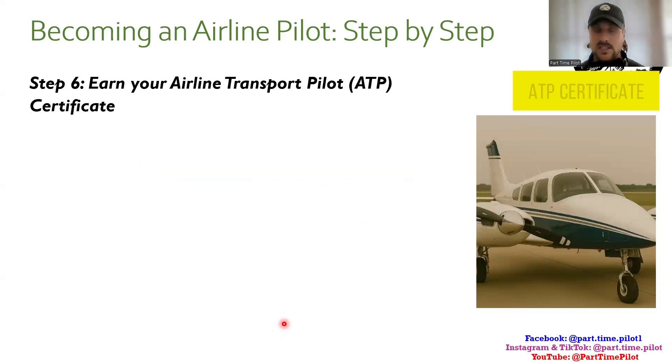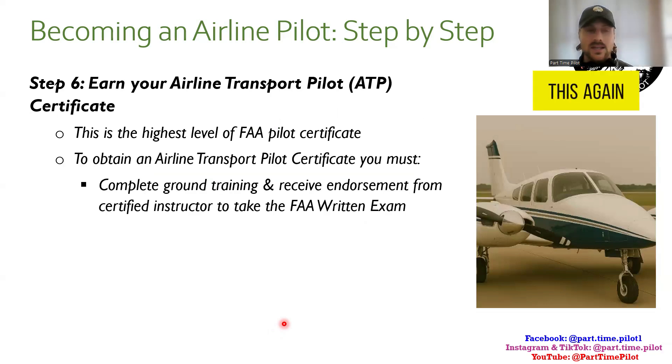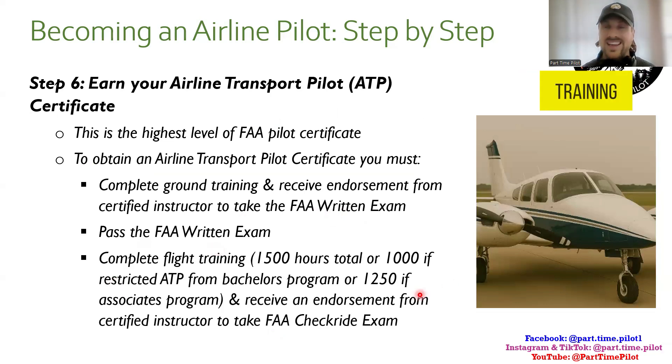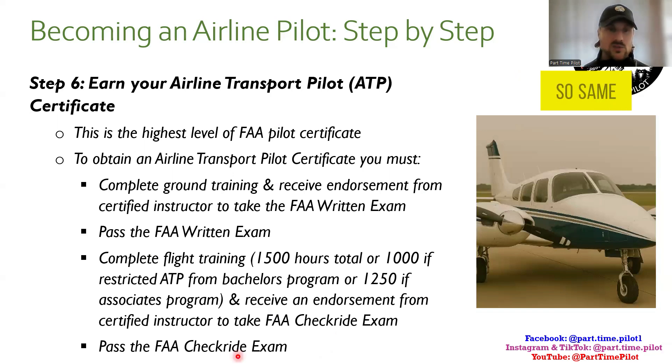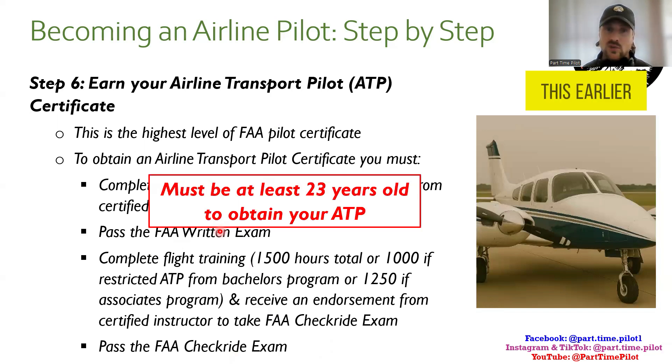Step six is to earn your airline transport pilot, or ATP, certificate — the highest level of FAA pilot certificate. To obtain it, you complete ground training, receive an endorsement, and pass the ATP written exam. Then you complete all your flight training, meet the 1,500 hours total minimum (or less for a restricted ATP), receive an endorsement from a certified instructor, and pass the practical ATP exam. You must also be at least 23 years old to obtain your ATP.